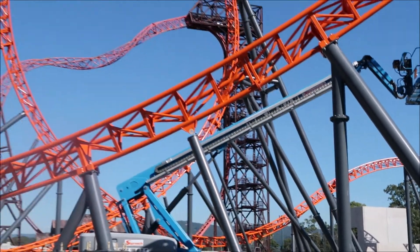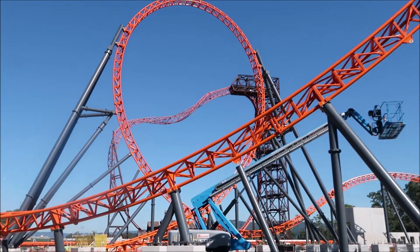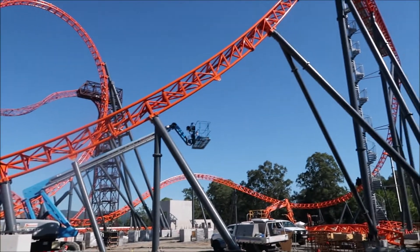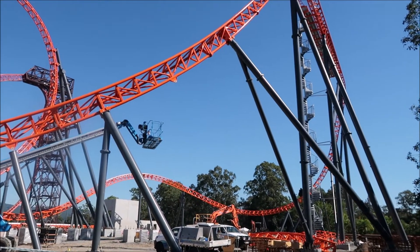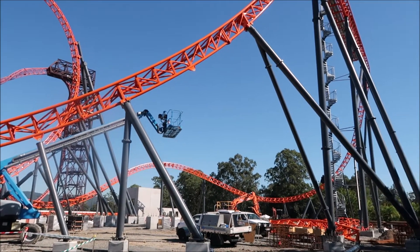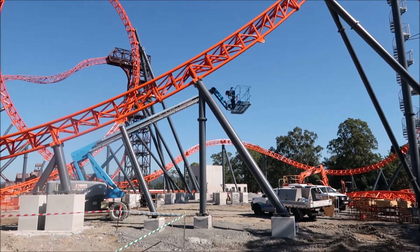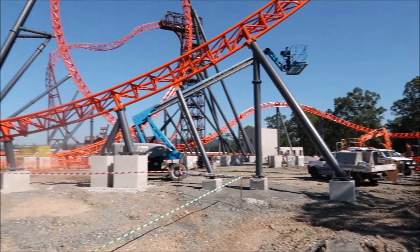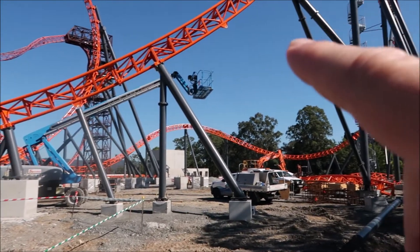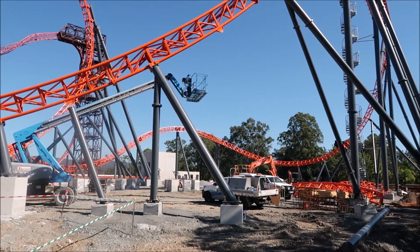There are no flags flying off the loop because the loop's not the highest part of the coaster. The highest part will be the tail that you get shot back up on your second launch, which they haven't started yet. Because once they do that, I feel they're going to block off the whole area. So the flags, I think, will be flying up here somewhere off the tail when it goes up.